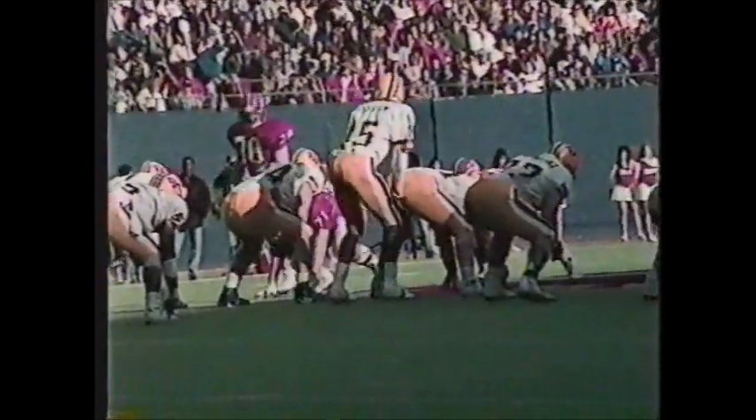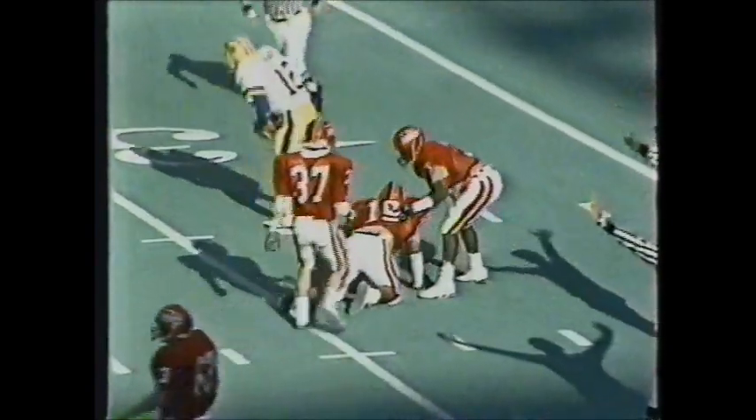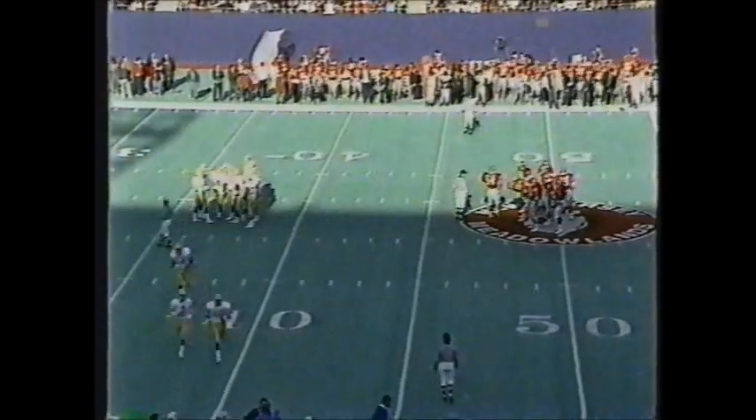Second down and eight for Pitt — Dickerson to throw, plenty of protection, fires — nearly intercepted by Derek Baker, falls incomplete. Dickerson was overthrowing badly — no one was near the ball. Billy Osborne was the closest receiver. Dickerson is either overthrowing the near receiver or undershooting the far one. Baker couldn't pull it in.